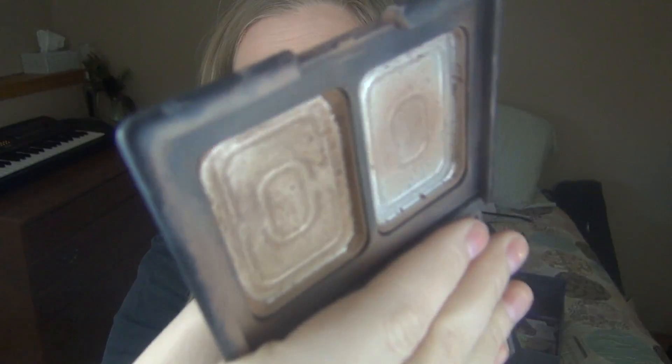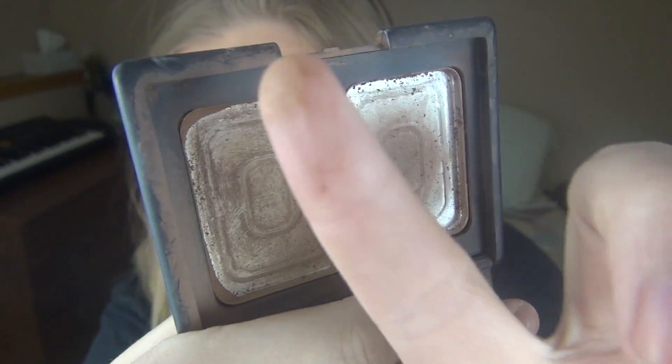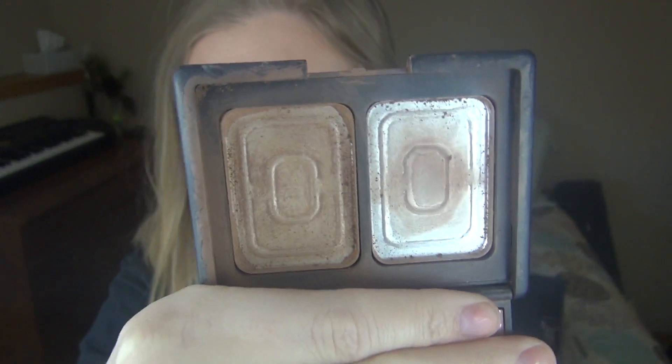The first thing I finished in September is the e.l.f. contouring blush and bronzer. You can see there was a bronzer on one side and a blush on the other. I'm really happy to have this out of my life — I've had it for such a long time. The bronzer wasn't my favorite; it was definitely really dark. The blush was okay, but these weren't my favorite. Good quality, just not the colors for me.